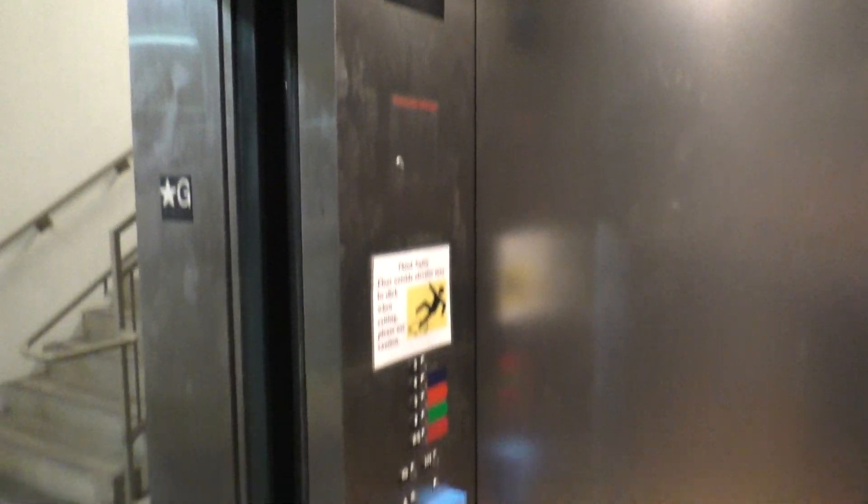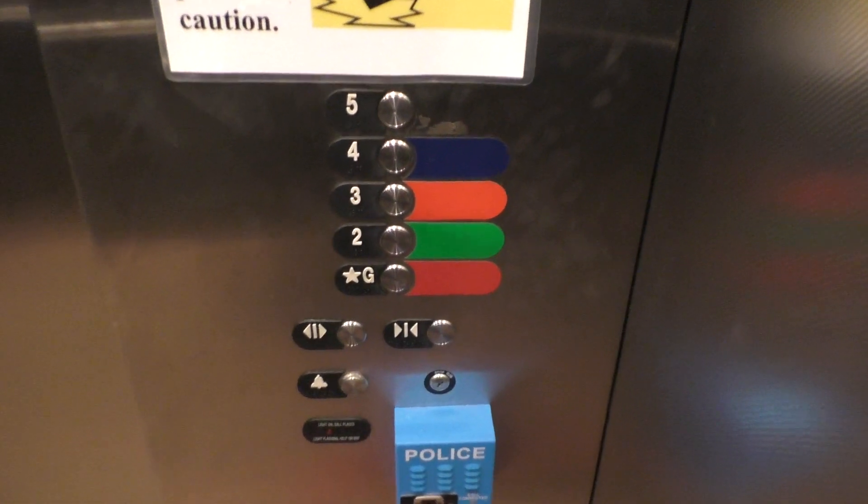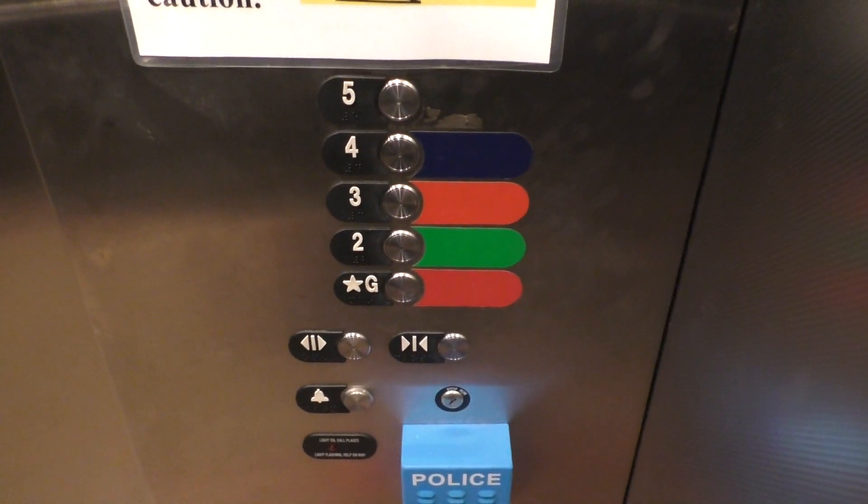Here we are, back at the ground. Take one more ride up to 5, and we'll get a look out the window. Try to anyway.